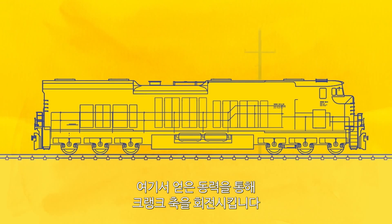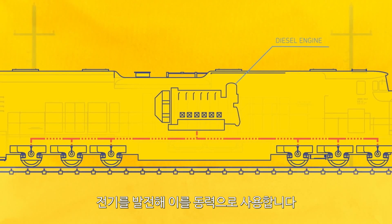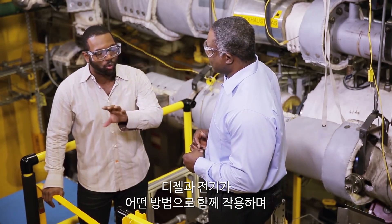Now, that will spin the wheels of the crankshaft if you will, but what we choose to do in a diesel-electric locomotive is to use that to generate electricity that then runs an electric motor that spins the wheels of the locomotive.